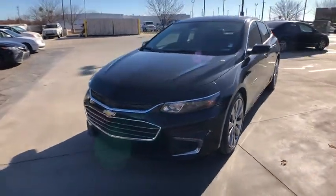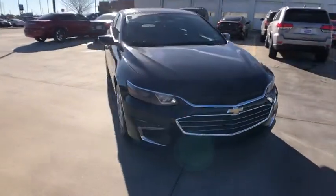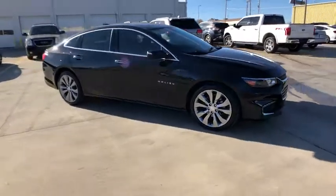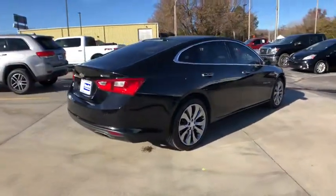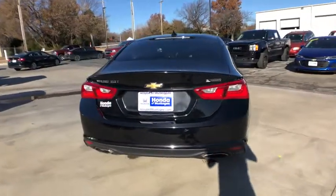Come test drive the 2016 Chevrolet Malibu — a combination of performance and fuel economy. The Malibu is a great commuting car. This vehicle has less than 45,000 miles.